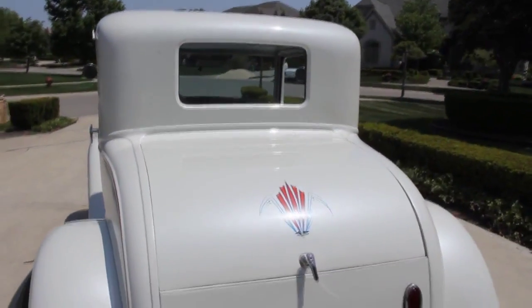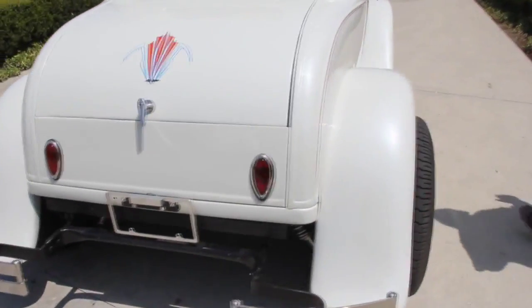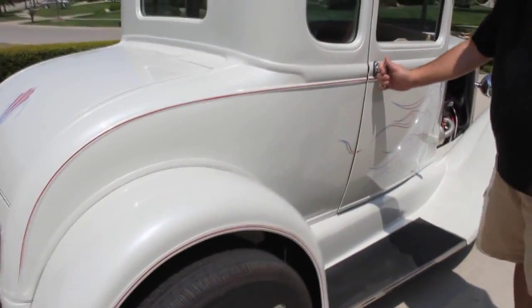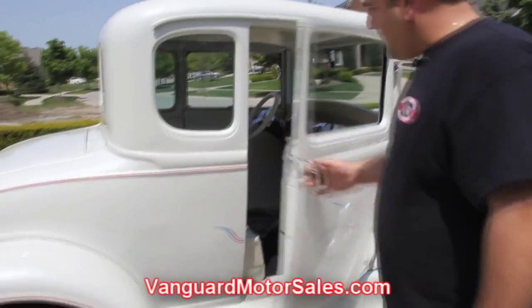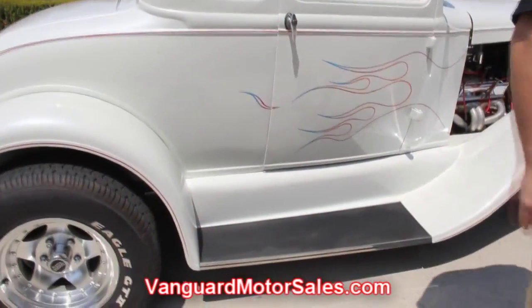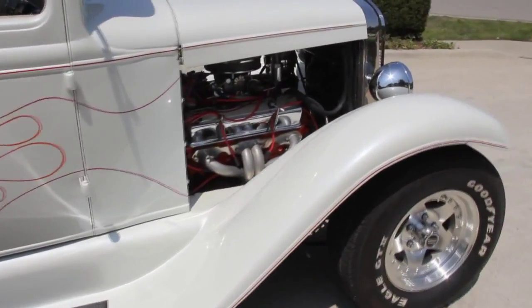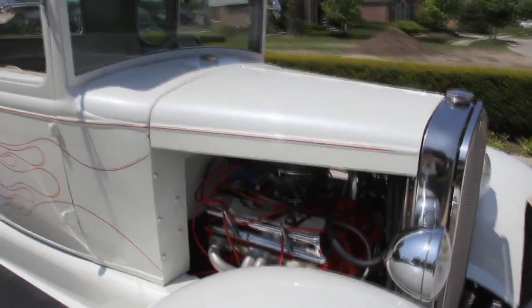Fuel cell, easy access — awesome stuff there. Going down the passenger side, same beauty as the driver. Fiberglass rears, steel running boards, front steel fenders. Don't forget to go to our webpage at VanguardMotorSales.com and become social subscribers on YouTube, Twitter, and Facebook so you can see beautiful cars like this before they're offered to the public.